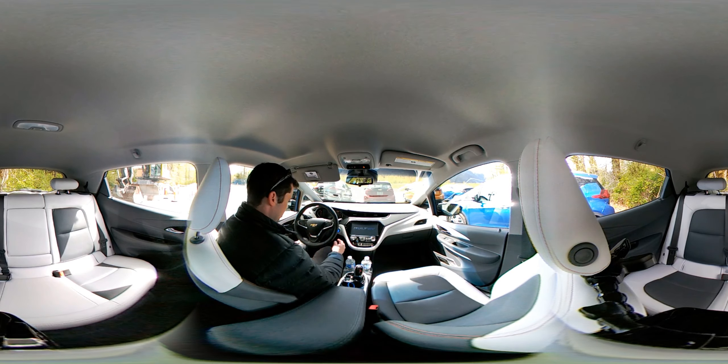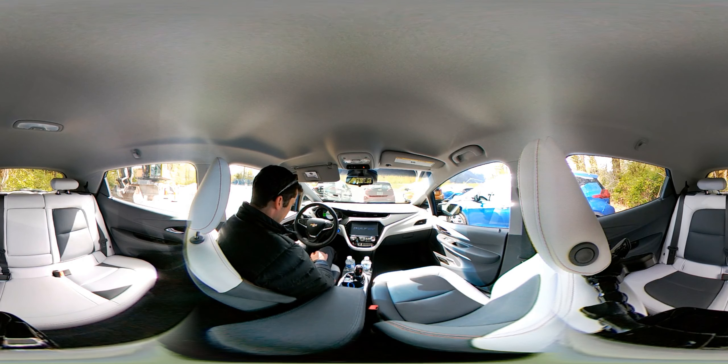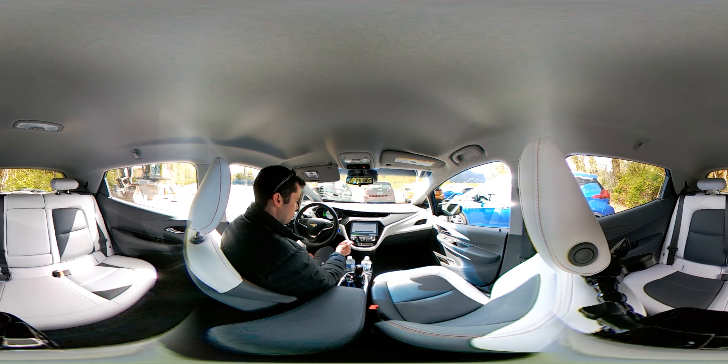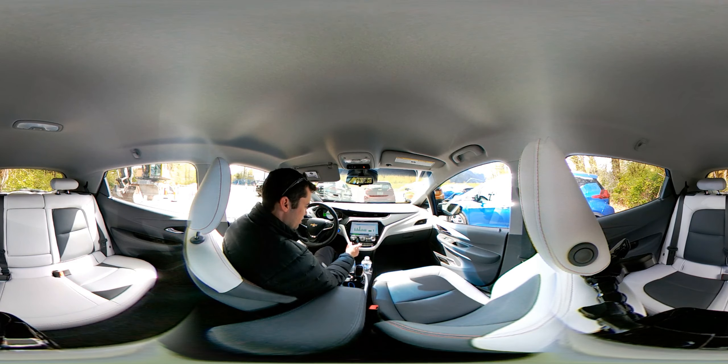You can see 'Bolt EV' — this one is showing 201 kilometers, which is what it's estimating on the current battery. There was just a large climb in this car. This car is rated about 380 kilometers range. Some people seem to get a lot more than that, some a little less.